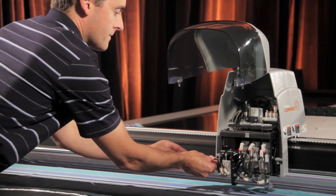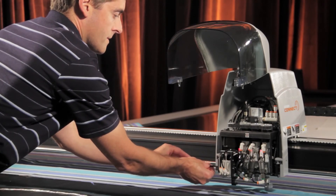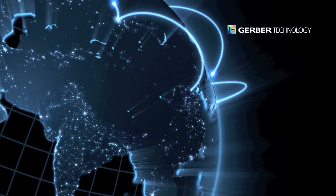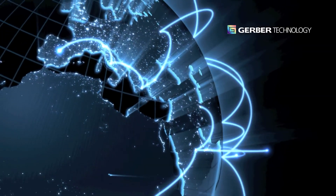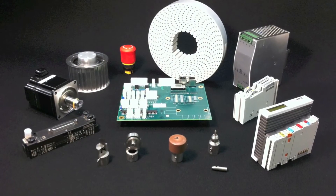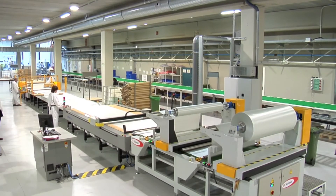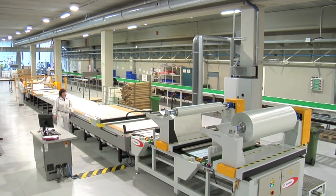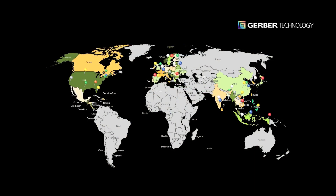With reliable service from Gerber Technology, you'll protect your investment. Gerber Technology has a global network of highly skilled applications and technical support specialists, and we offer the highest quality consumables and replacement parts available — all from the manufacturer that invented automated cutting and has been leading innovation for more than 40 years, working side by side with thousands of customers around the world.